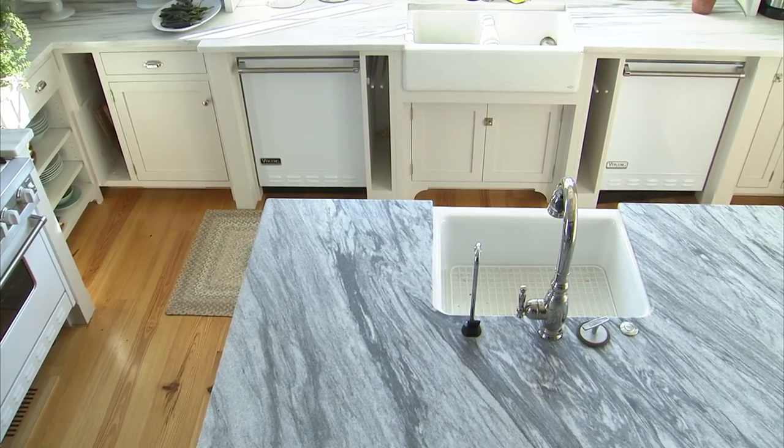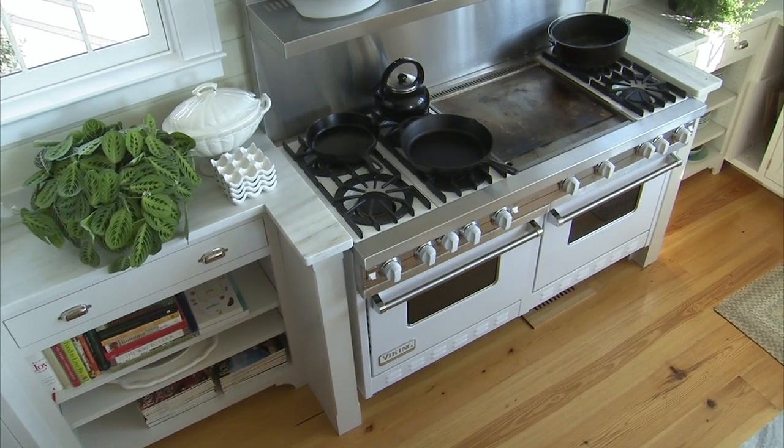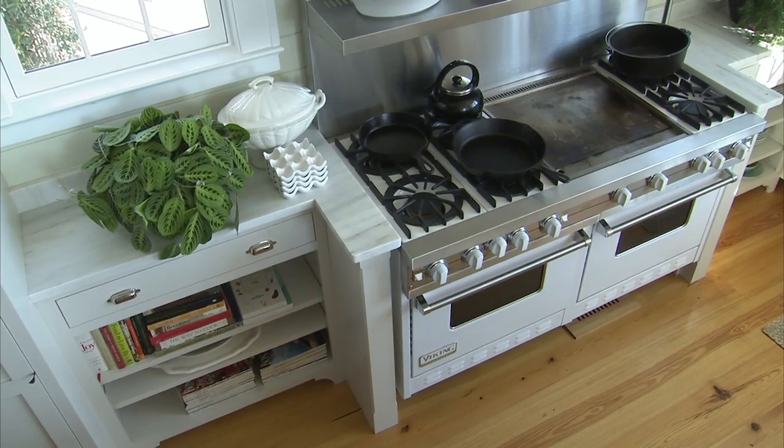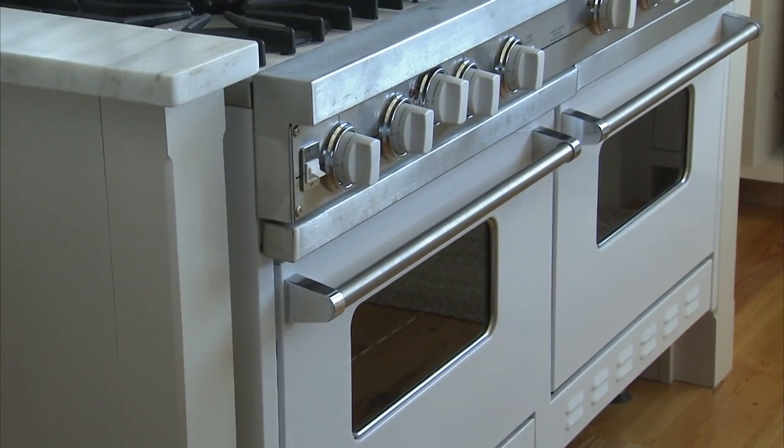If you look at the countertops, I used two types of marble. One for this big piece — I'm going to tell you, this is a massive one-slab piece of marble. It took six men and a boy to move it in here. I've got a different type over here, and I wanted this marble to feel like a countertop where you go in and get a soda or a float. The appliances are enamel white and stainless steel.